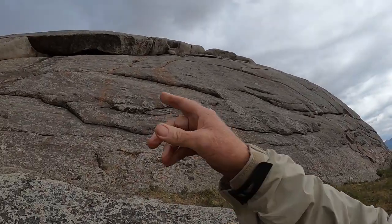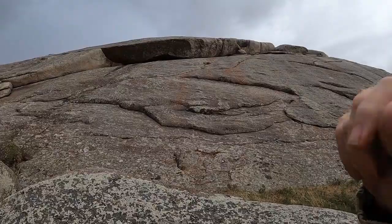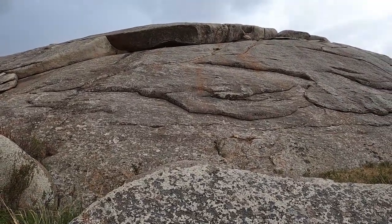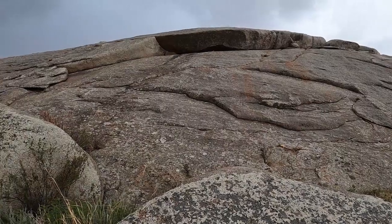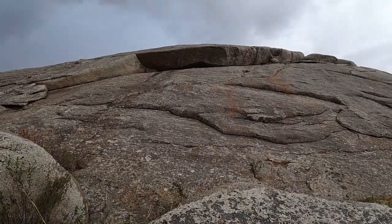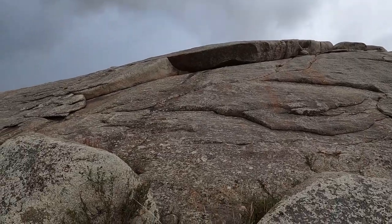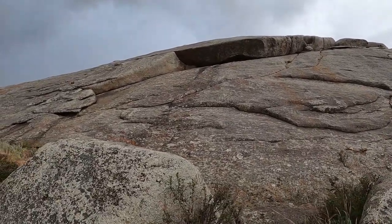There's a cool cave up there, but I'm not going to try to scramble up. From what I understand, some of the inscriptions up in there might be a little more protected from the weather. Let's see if I can find a way to get to the top.